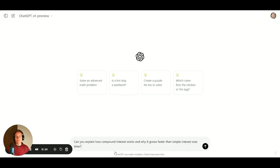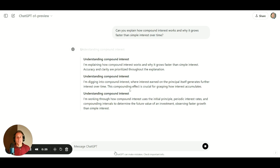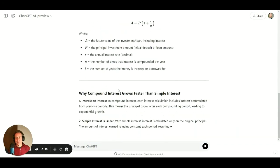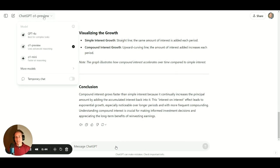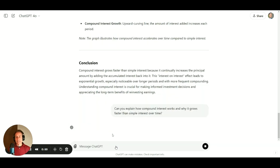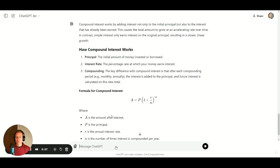Here's an example. You go to ChatGPT, press o1 preview — there's also o1 mini. I'll choose o1 preview and give it a test: 'Can you explain how compound interest works and why it grows faster than simple interest over time?' As you can see, it's thinking — going through the thought process before it even begins to answer the question. Now it begins to answer, and supposedly gives you a slightly better explanation.